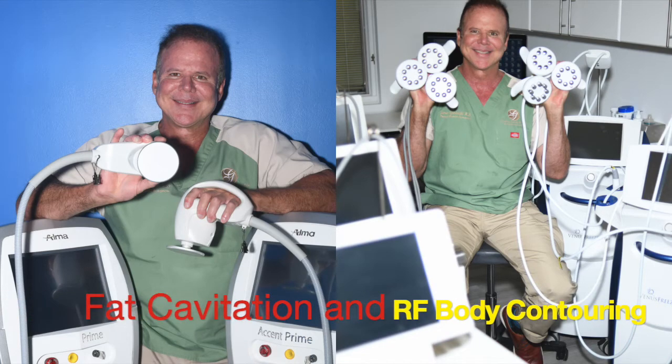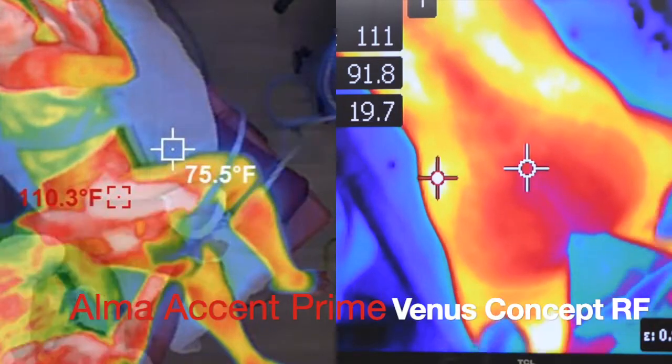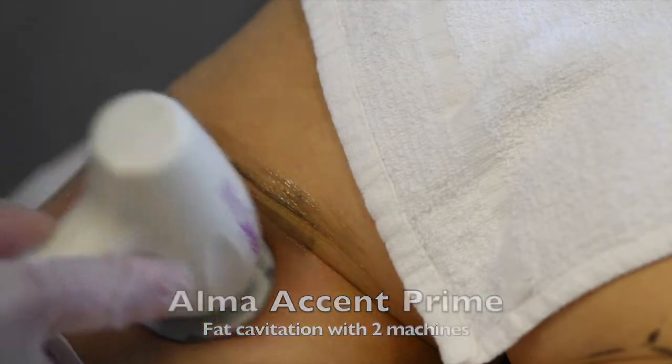If you have unwanted fat, we use multiple machines simultaneously for the best results. We combine the Alma Accent Prime Fat Cavitation with the Venus Concepts RF Body Contouring.